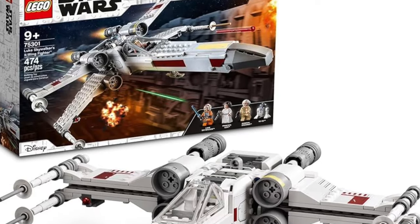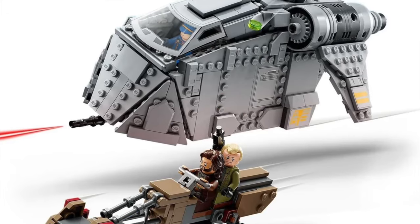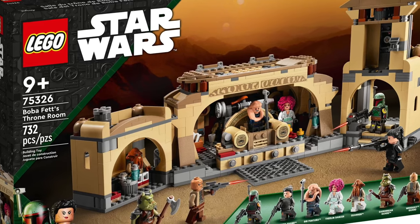Luke Skywalker's X-Wing will also be retiring alongside the TIE Fighter as I mentioned. Then we have the Ambush on Ferrix from the Andor show, which I never watched. I think it's based on Cassian Andor from Rogue One, which is an obscure character to base a set on. I always thought this set was a little overpriced for what was included — it looked like a small ring-eating spaceship. Then we have the Inquisitor Transport Scythe, which a lot of people like, probably because it's not overpriced, which is kind of surprising for LEGO Star Wars. That'll be going away and a lot of people will not like that.